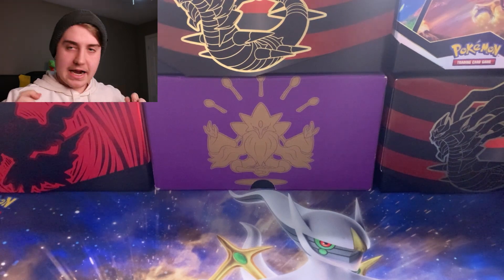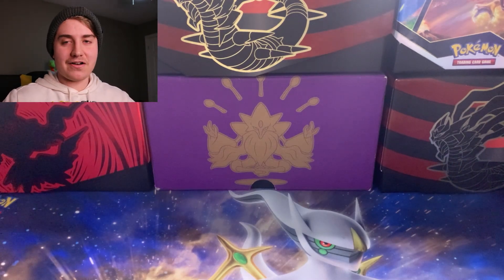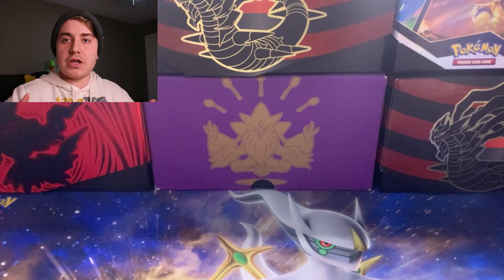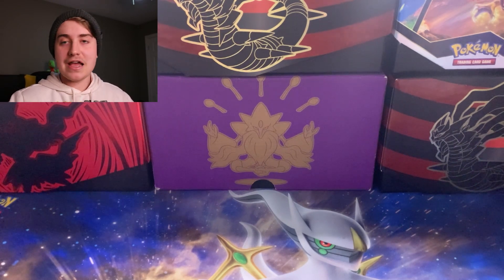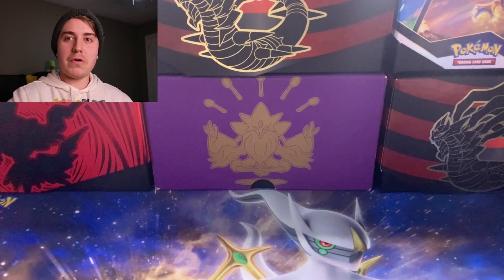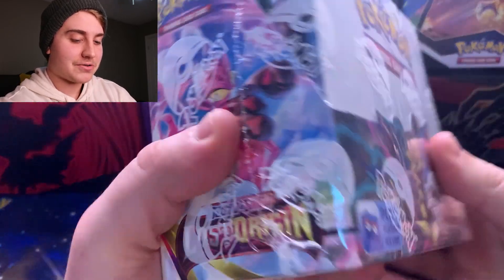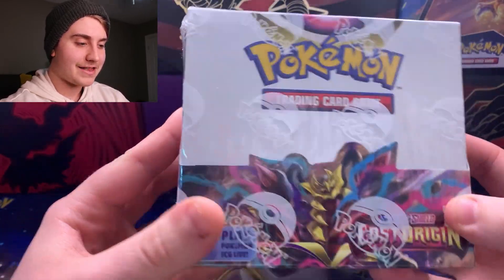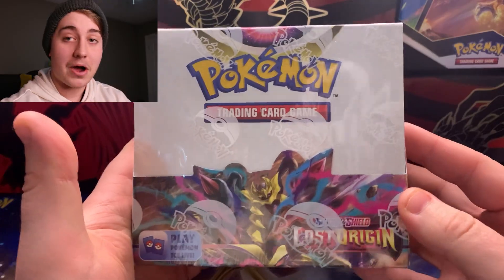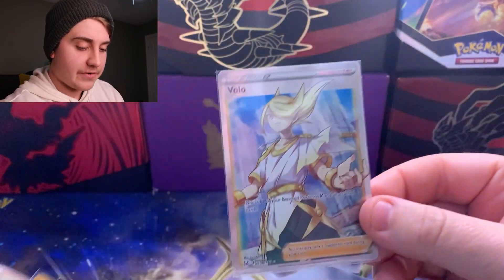At MNL Sports Cards, I traded in my binder — brought it in, the guy at the counter looked through it, and he basically cleared out my entire binder, taking almost everything. He offered me either $150 in cash or $200 in store credit, so I took the credit because I'm still trying to complete my Lost Origin set. I picked up a booster box which I'm saving for a later video, and also grabbed some pretty cool single cards from their cabinet.